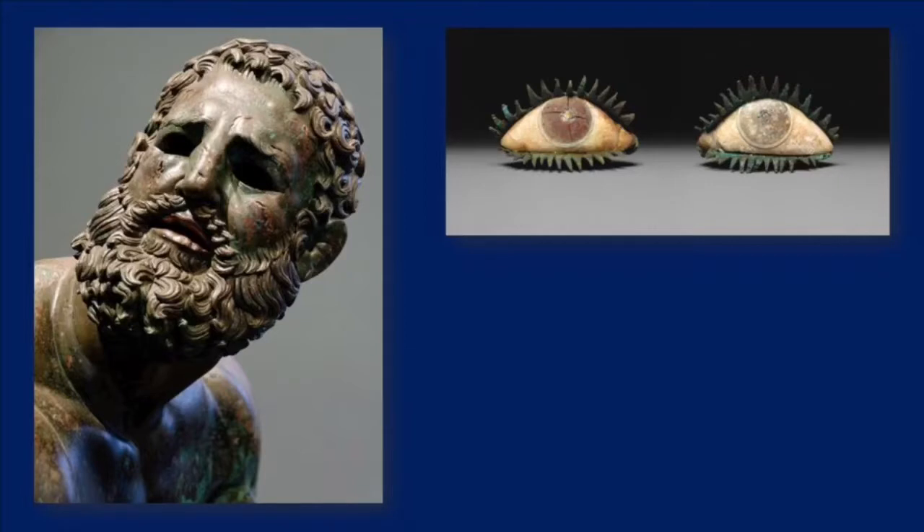The Seated Boxer is nude except for his boxing gloves. You can see cut marks on his face, and that's not from the sculpture being worn from time — the boxer's face was intentionally cut by the artist to show the damage from the sharp-edged gloves.